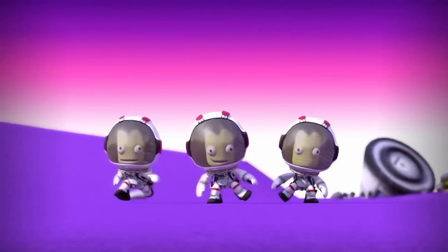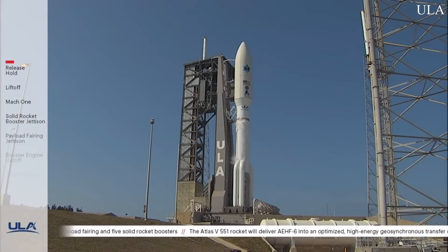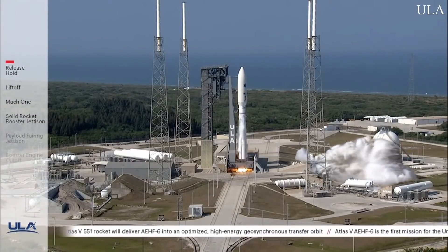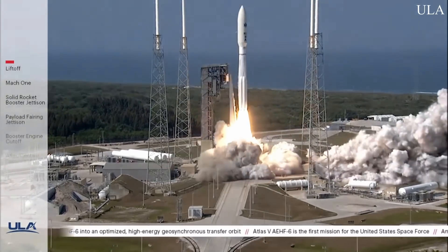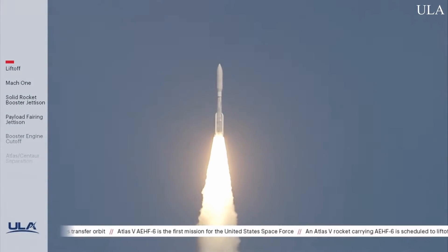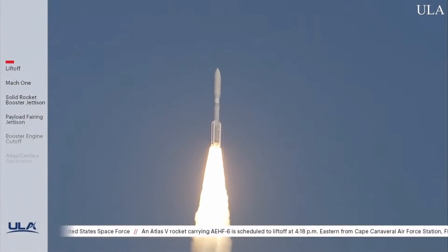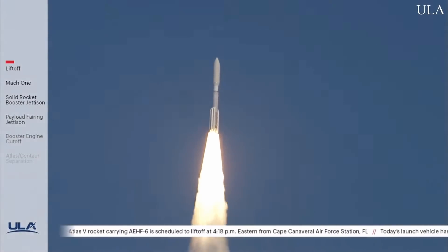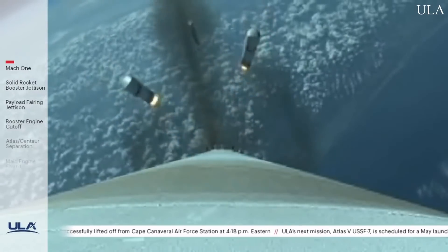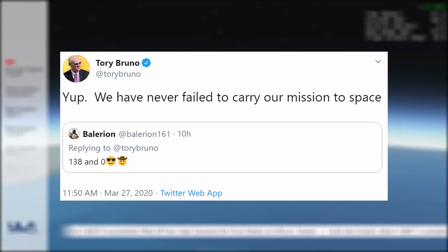And now it's time for today's honorable mention. Yesterday, ULA launched an Atlas V rocket with the first ever Space Force payload on board — a military communications satellite. After about an hour delay due to ground hydraulic issues, the rocket used its asymmetrically placed SRBs to go to space, where after about five hours of several burns and long periods of coasting, it placed the payload in its intended orbit. Flawless victory.